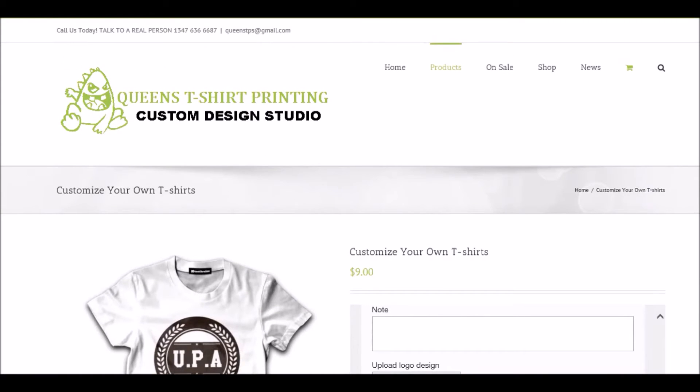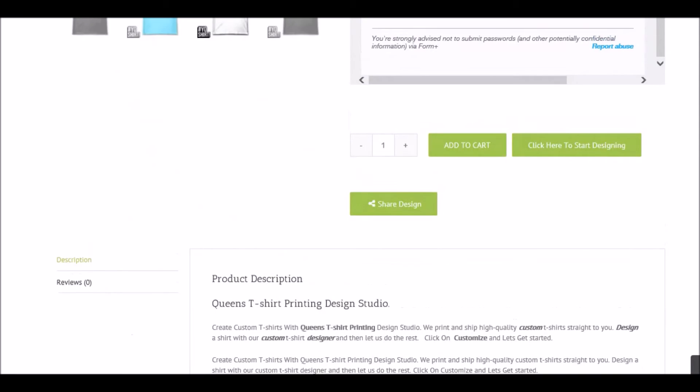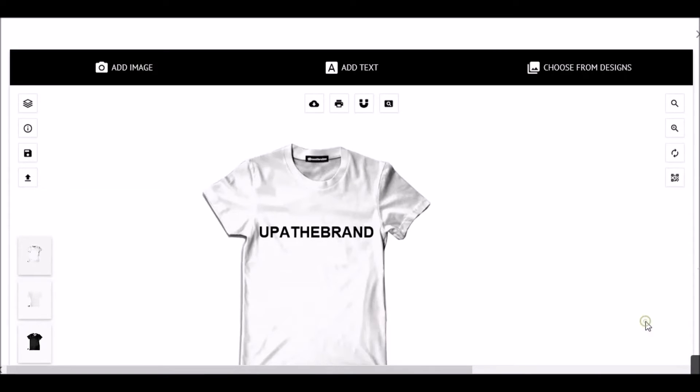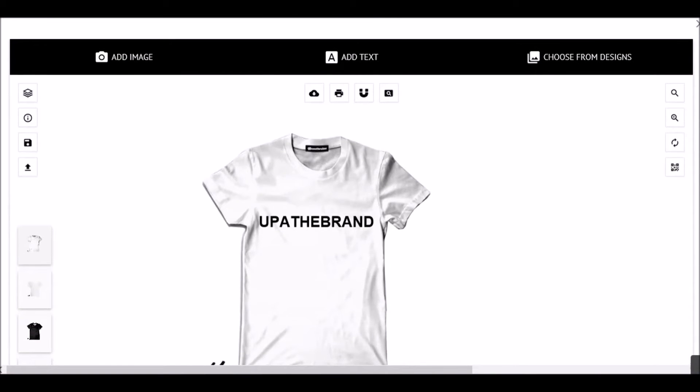When you're done, submit it — and that's pretty much it for this section. Last but not least, call us today to talk to a real person: 347-636-6687. Email is queensTPS@gmail.com. Send us an email, contact us if you have any questions. Okay, let's go ahead and start designing.